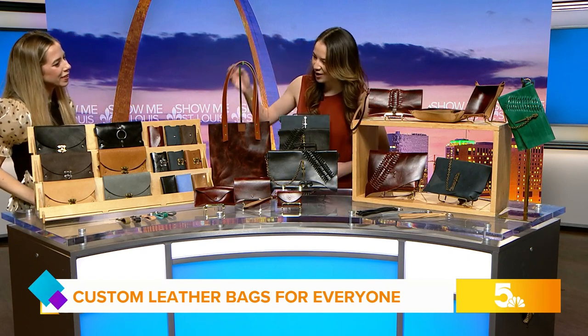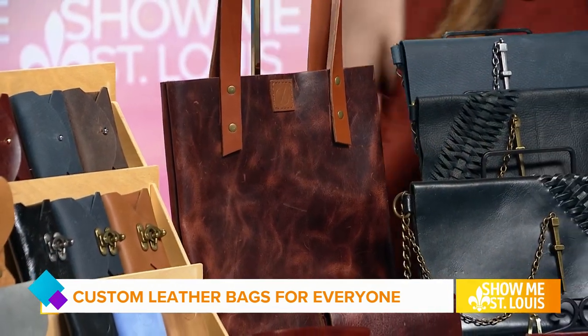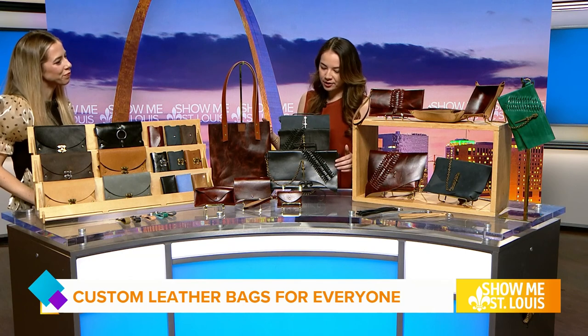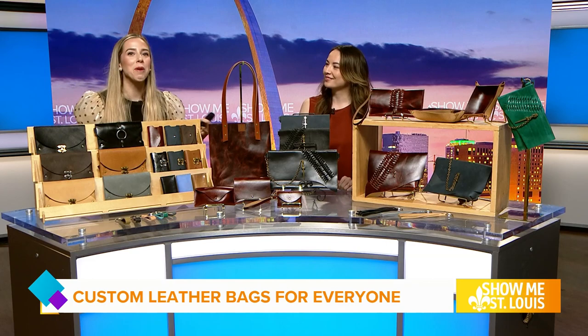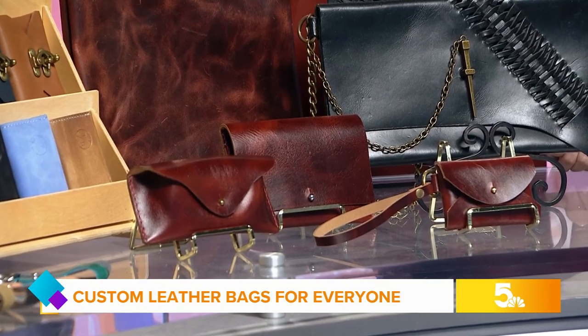I offer smaller wallets, tote bags, some larger crossbodies over here, and little wristlets have been really popular. I love using the raw edges of the leather, and I use a lot of this woven detail. And what I love too, Kristen, is you can smell that fresh leather — it smells so good in here. That's when you know this is good leather.